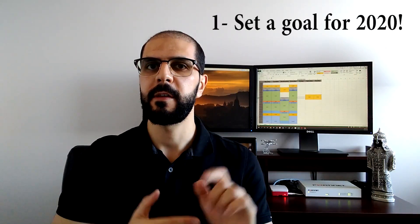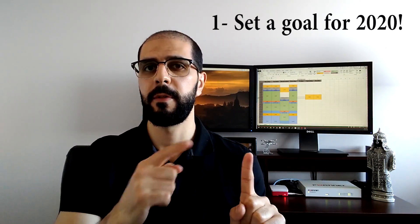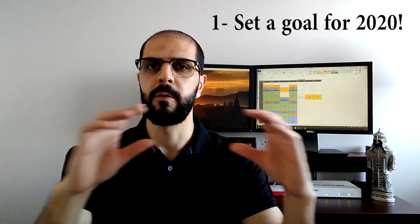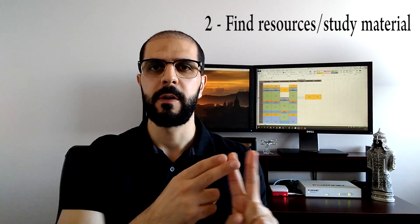The first thing you need to do is set your goal for 2020. We're talking here about the CCNA certification — you need to write that goal down on a piece of paper, and we'll come back to that piece of paper in a bit. The second thing you need to do is find the right resources to study for your exam.